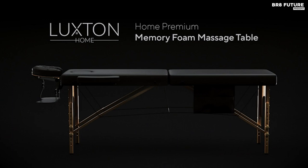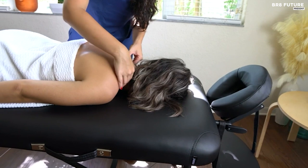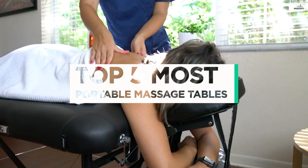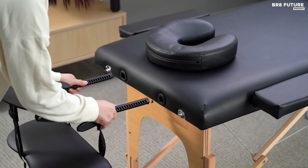Discover the pinnacle of relaxation with our carefully curated selection of the finest portable massage tables. Crafted with precision and designed for ultimate comfort, our collection guarantees an unparalleled spa-like experience wherever you go. That's where our guide to the top 5 best portable massage tables you can buy for this year comes in. All the links to products you'll find in the description below, and let us know in the comments which topics you'd like to see in our next videos.